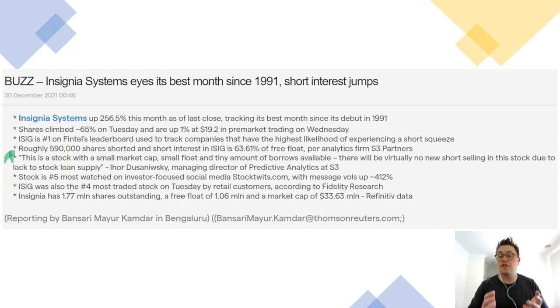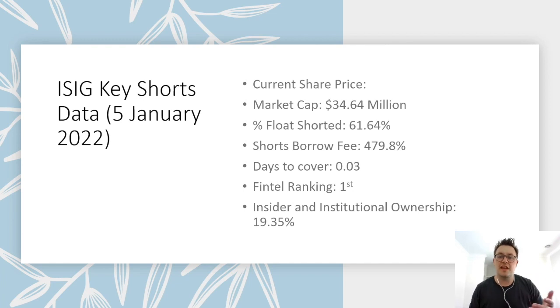Examining the key short data, we can see just how hot this short squeeze play is. The stock earns its first-place ranking on Fintel due to having a huge 61.64% of its total float currently being shorted — a situation further exacerbated by the mammoth short borrow fee of 479.8% per annum and a very short average time to cover. This means short positions have to pay over 1% of their short holding value in interest for every day they can't cover.